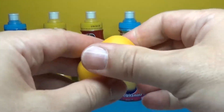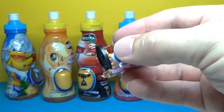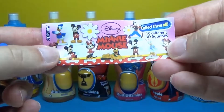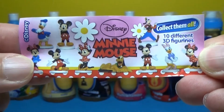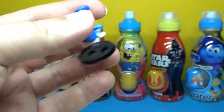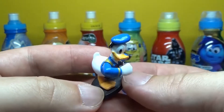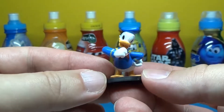I don't know. Look, there's a donut! And here's a collector's guide. And here is donut. It's Mickey's friend.